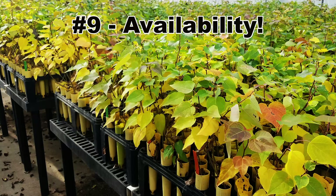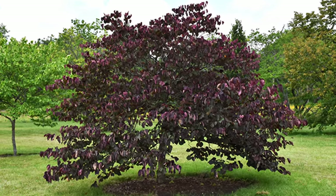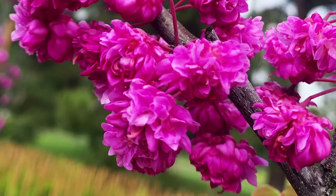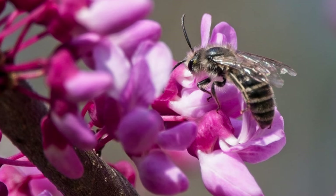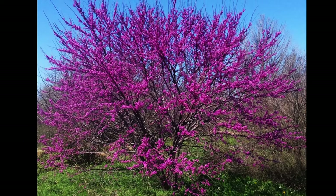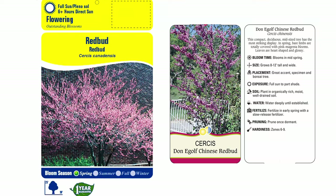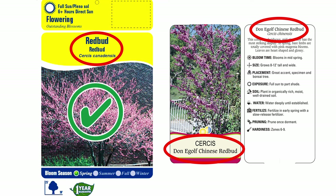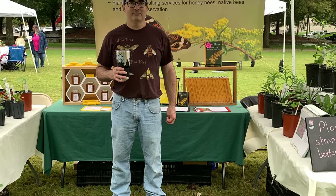Number nine on this list is availability. Eastern Redbud is one of the most commonly available native trees in the horticulture trade — they are sold just about everywhere. There are many cultivars selected for leaf color, bigger blooms, or different color blooms, but if you want the biggest positive impact for pollinators, stick with the wild type. Also be sure you are getting Eastern Redbud, Cercis canadensis, and not a species native to the western U.S. or even Asia. Help your local native plant nursery and get your redbud from them if possible.